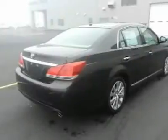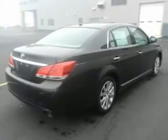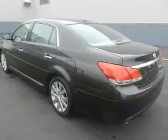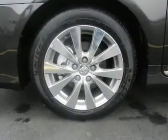We priced this Toyota Avalon to sell quickly. You will find that this vehicle is loaded with options like 17.5 dual-spoke alloy wheels and P215/55 R17 all-season tires, plus a full-size spare tire with alloy wheel.